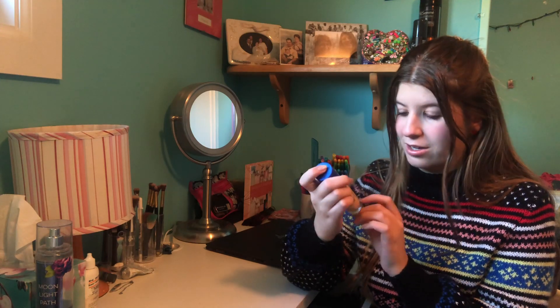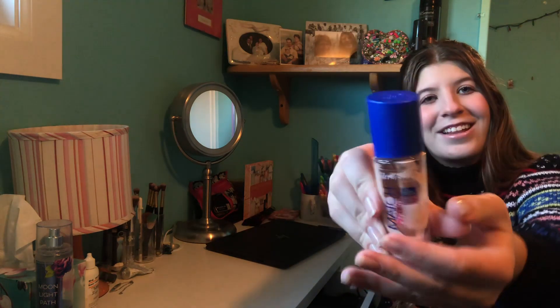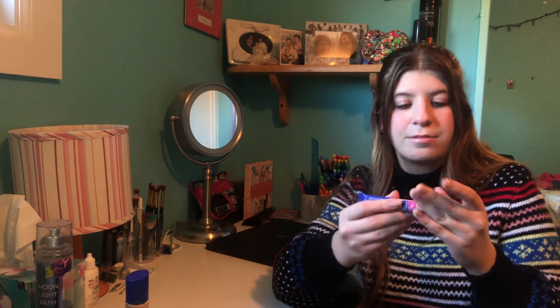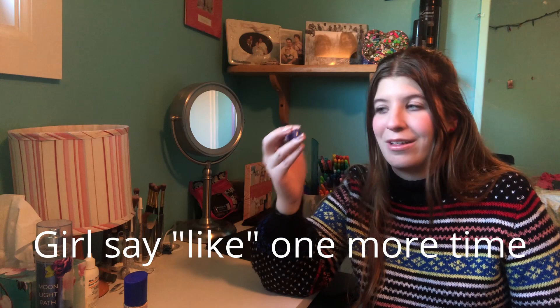Then we go into base makeup. I have one foundation — the Rimmel London Match Perfection foundation in fair ivory, which matches me pretty well. I also have the matching Rimmel London Match Perfection concealer in fair light, a push-out brush-on type. The concealer oxidizes really fast — I'll put it on and it'll be a bright color, then if I come back to blend it'll be orange. I blend everything with this Kala silicone beauty blender — it's dirty and kind of falling apart, but I love it.